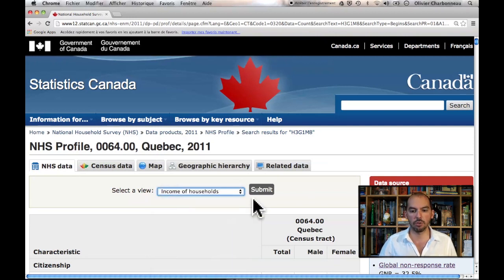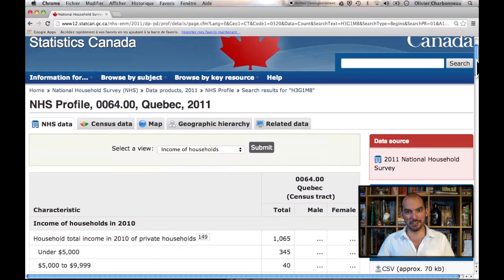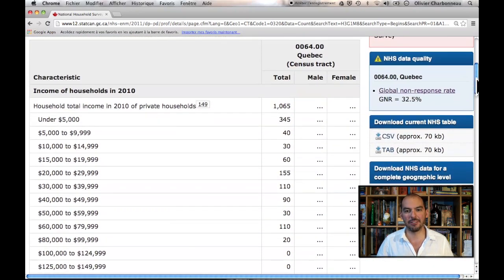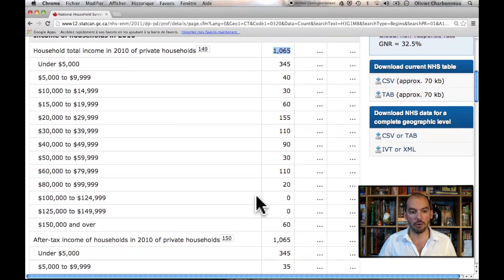Let's go into the income of households and see what kind of information we can get. If you want to have a good time, type in your own personal postal code and get a sense of what your neighbors are like. For example, we see that there are about 1,000 households in this census tract, and you get the distribution of households in terms of how much money they make. There are 60 households out of 1,065 that make $150,000 or more.